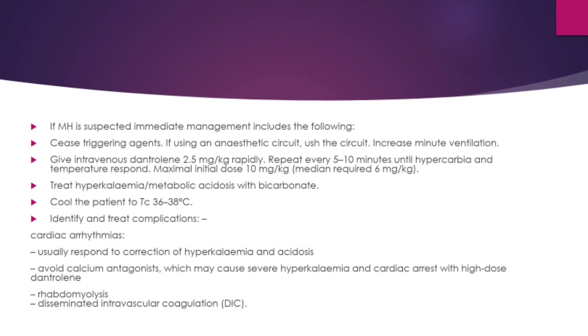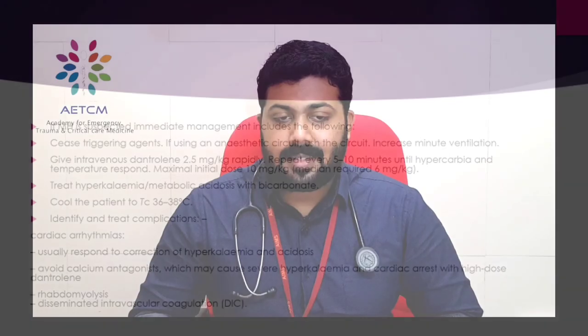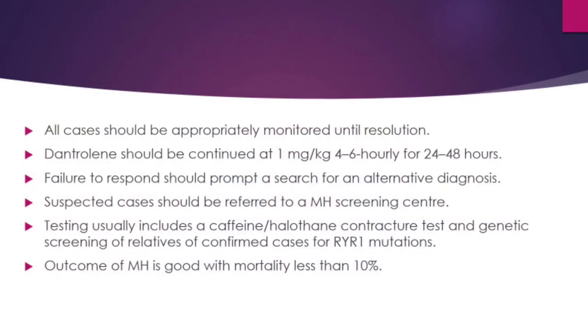Simultaneously treat hyperkalemia and metabolic acidosis if present with sodium bicarbonate, and cool the patient with active cooling to a core temperature of 36 to 38 degrees Celsius (approximately 98 to 99 degrees Fahrenheit). Identify and treat complications such as cardiac arrhythmias, which usually respond to the correction of hyperkalemia and metabolic acidosis. Avoid calcium antagonists, which may cause severe hyperkalemia and cardiac arrest with high-dose dantrolene. All cases should be appropriately monitored until resolution.